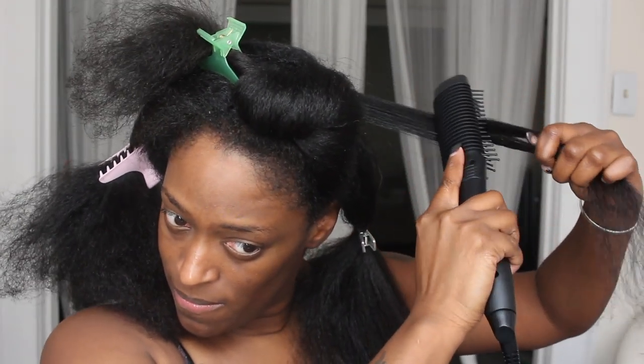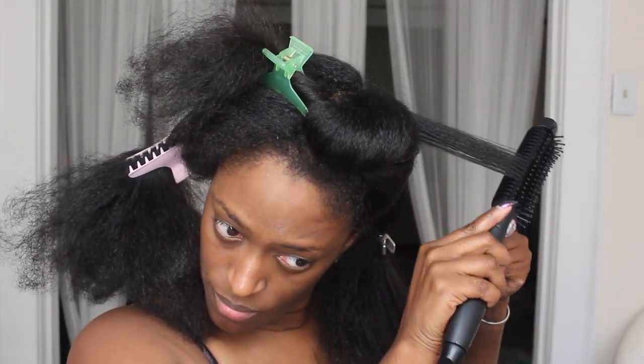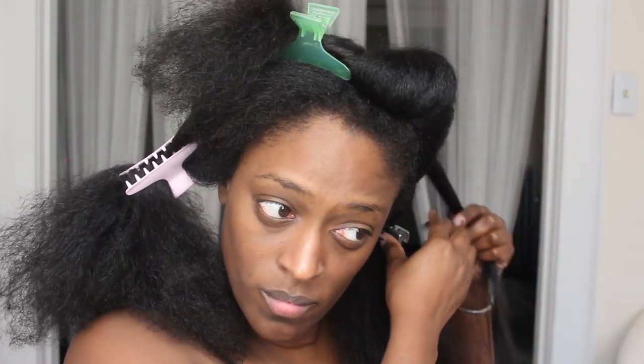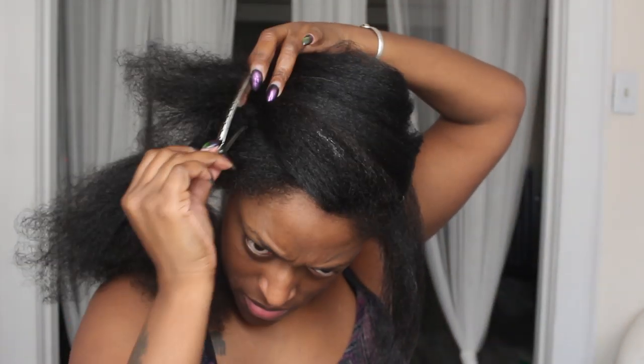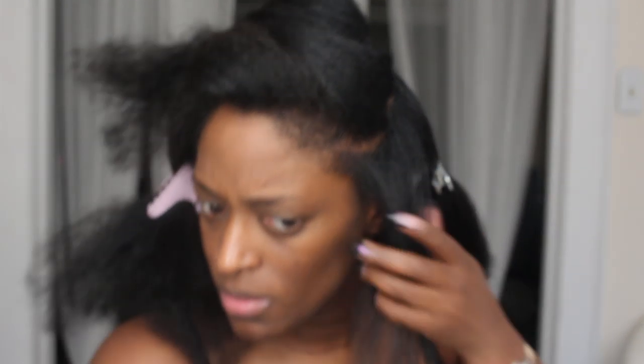I'm just going to be doing about this size section throughout my hair and I already sprayed my heat protectant — everything I used will be down in the description box. It's getting straight really well. I didn't show you guys the first few sections because I was testing it out off camera. I go in with my heat protectant, which I just sprayed on my hair, then break it down into smaller sections and use a rat tail comb to make sure it's really detangled.